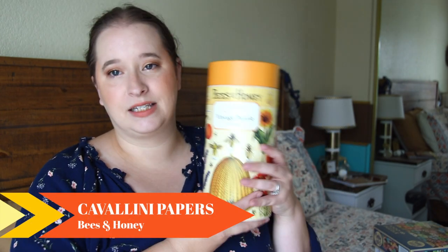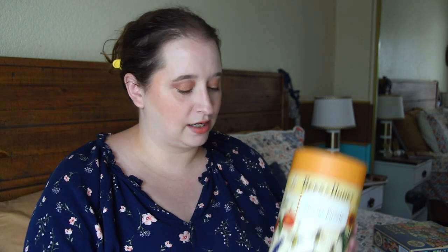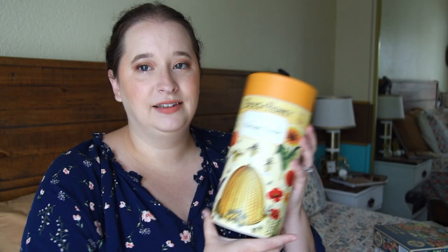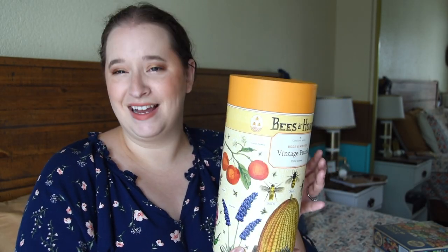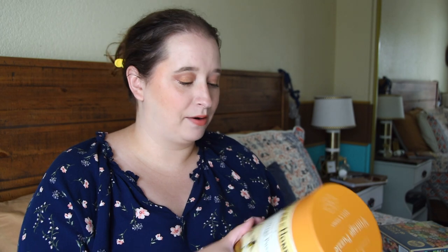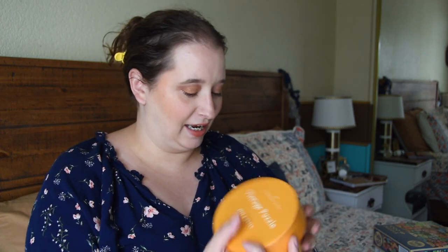Next I have one from Cavallini and Company — I see these all the time on Amazon, and I saw this at Barnes & Noble for $22 plus my discount. It's called Vintage Puzzles Bee and Honey, and it's a beehive with flowers all around it. I thought it'd be a fun one to do, and the packaging is just spot on, so very excited about this one.